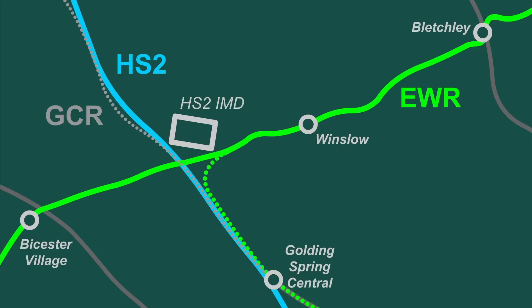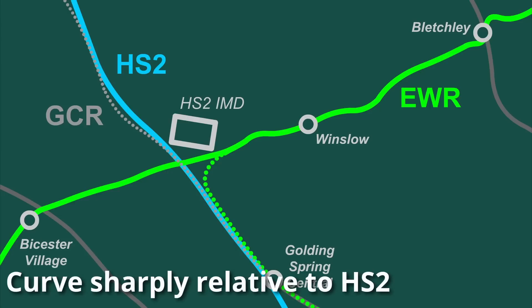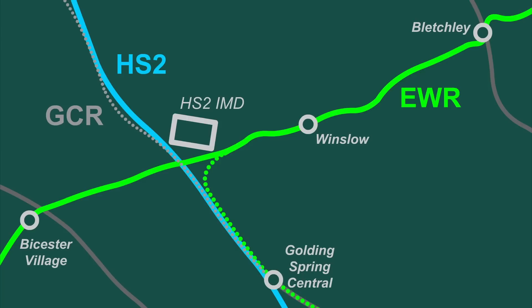In fact, HS2 follows almost exactly the alignment of the Great Central Railway from Quentin Road Junction to the EWR crossing. North of the bridge crossing, the GCR begins to curve sharply, and as such HS2, which requires a larger curve radius, begins to deviate from the original alignment.